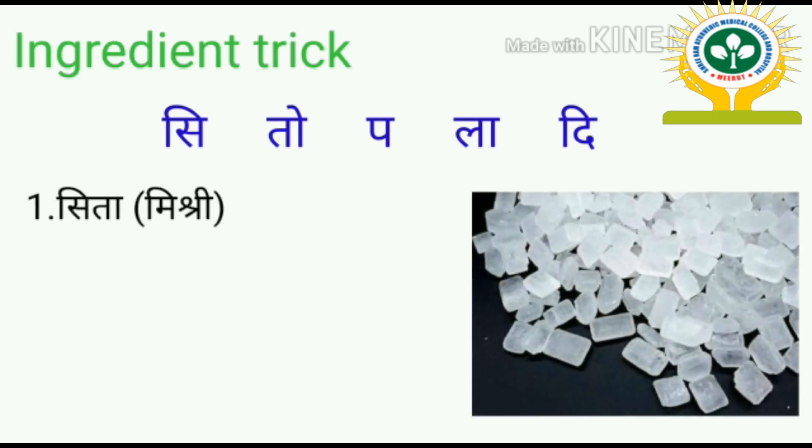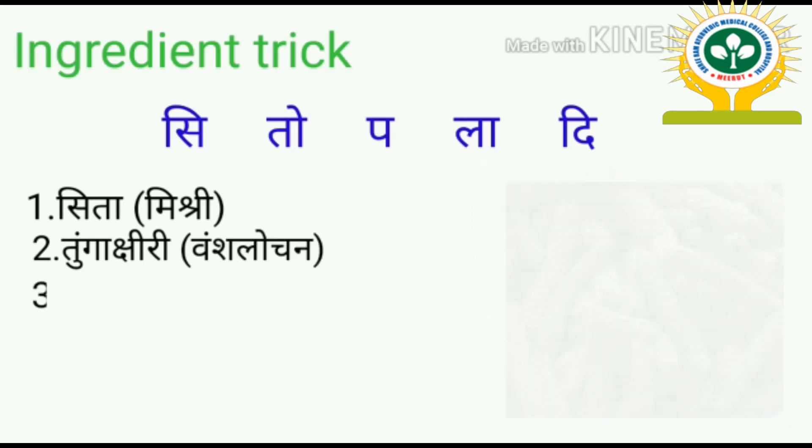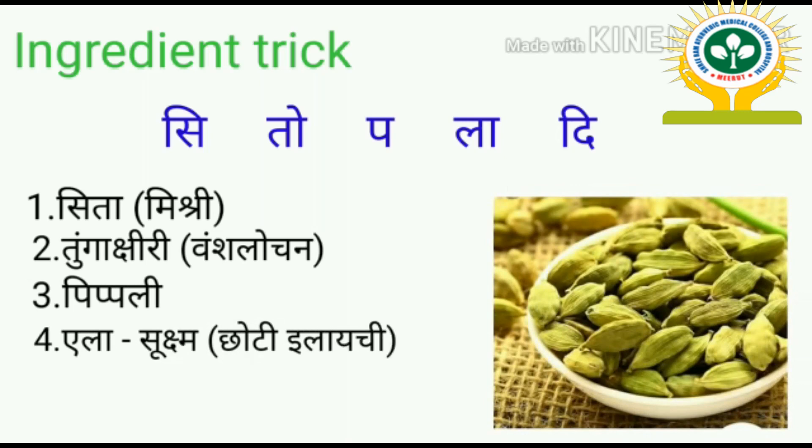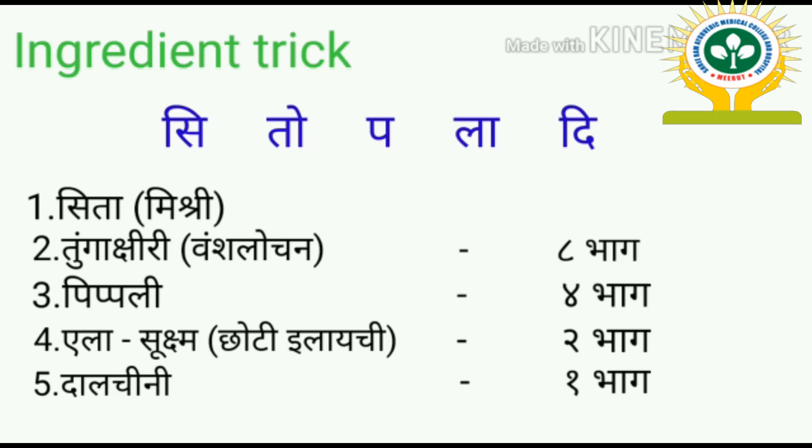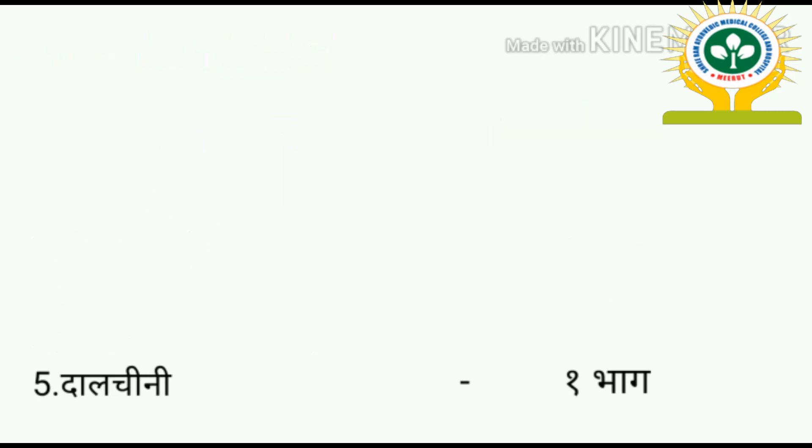Now let's talk about the ingredients of Sitopaladi Churna: Dalchini (cinnamon) 1 part, Ela (cardamom) 2 parts, Pippali (long pepper) 4 parts, Vanshalochana 8 parts, and Sita (sugar) 16 parts. All these ingredients are ground separately in a mortar and pestle, sieved through cloth to make a fine powder, mixed thoroughly, and stored in a glass or airtight container.